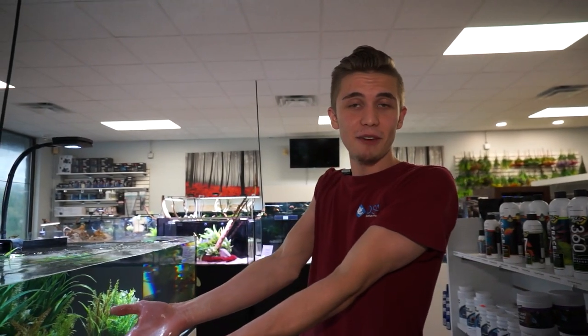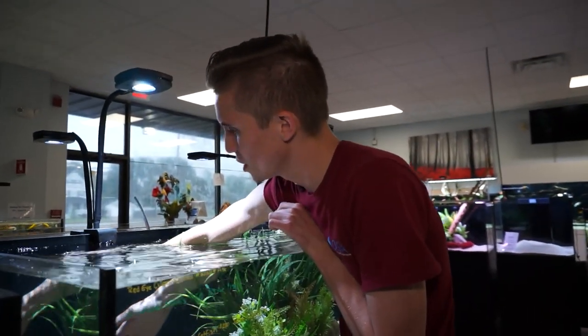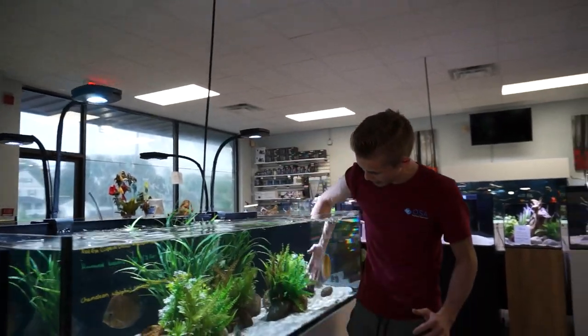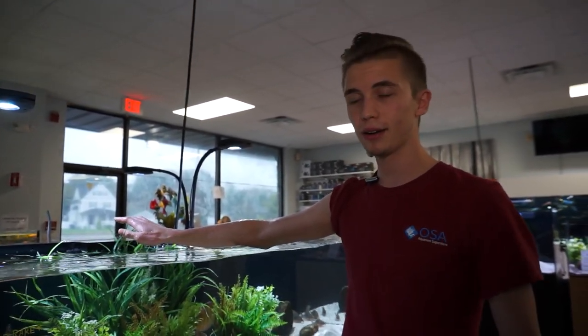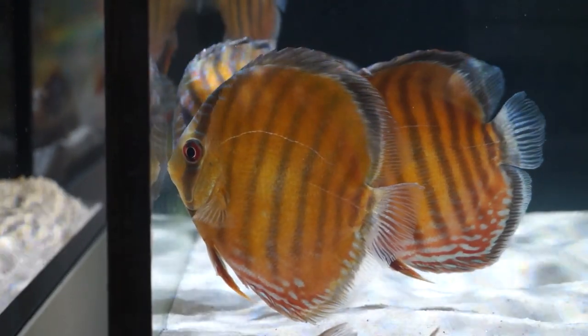They're just epic. Anybody that follows us on YouTube and Facebook has seen King George — that really big captive-bred discus we had a while back. These guys are rivaling his size; they're about as big as my hand. If you're looking for some of the coolest and rarest discus in the aquarium hobby, come in and check them out. We have five available — Ernie really wants one, but he has to drive up here and get it because he hasn't seen the store yet.